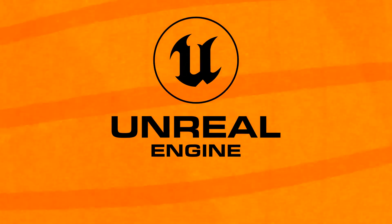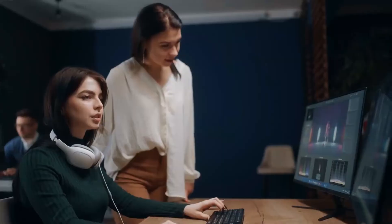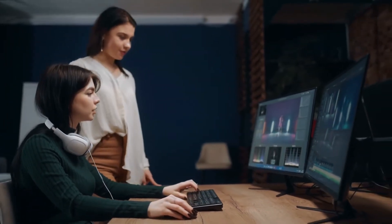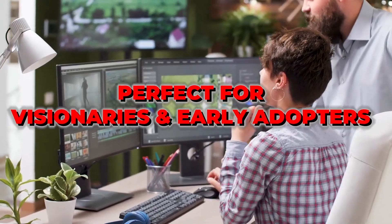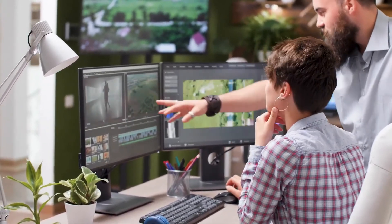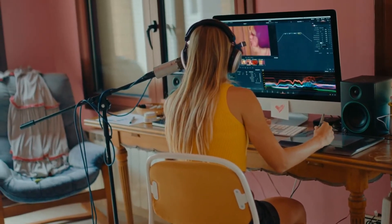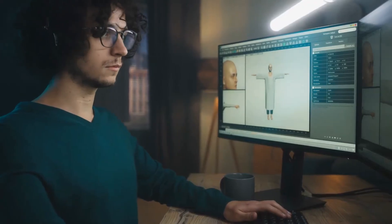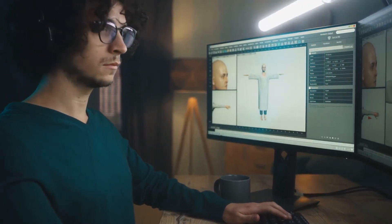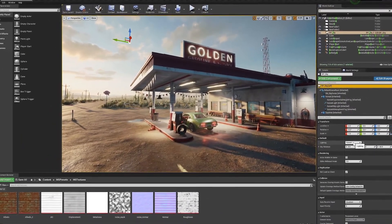Last but definitely not least, we have Unreal Engine. Known for its cutting-edge graphics, Unreal is more than just a game engine — it's a powerhouse for 3D animation. With stunning photorealistic visuals and a real-time rendering engine, Unreal is quickly becoming a favorite for creators across industries. And with MetaHuman, it's redefining what's possible in character animation. If you're just starting out or want to be ahead of the curve, learning Unreal could give you a massive advantage in the coming years.